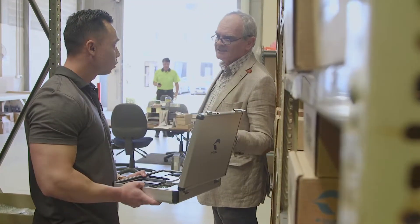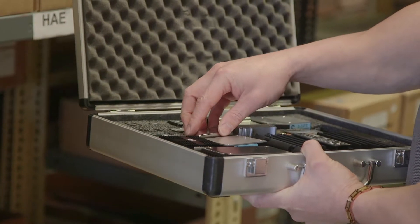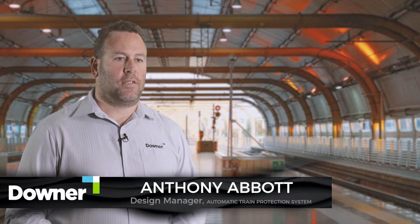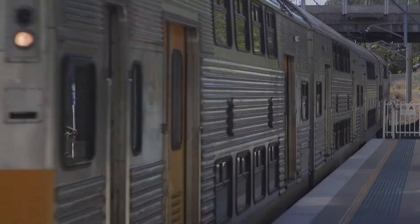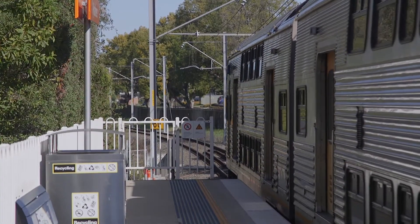We've always used Helios for power modules, DC-DC converters, and isolators. These specialised projects have required Helios to assist Downer from design, manufacture and ongoing support as we've rolled out the projects across the business.